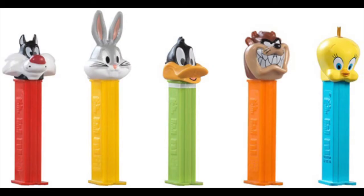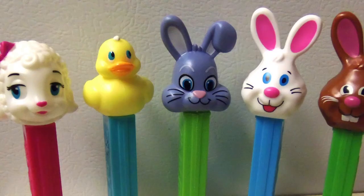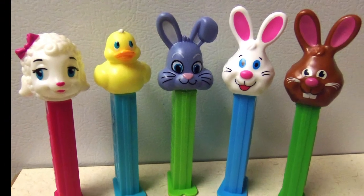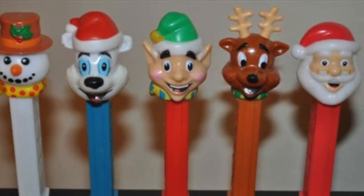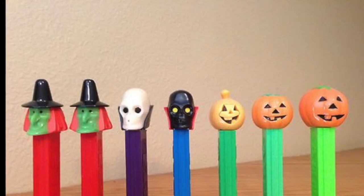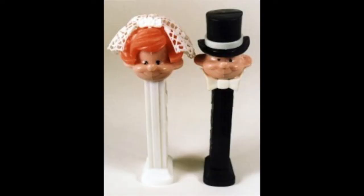Around 1955 they started to make licensed Pez dispensers — Mickey Mouse, Pink Panther, Looney Tunes — you name it. There's Pez for every holiday: Christmas, Easter. I even have Christmas ornaments that are Pez dispensers, and there's even Pez for your wedding. I gave one to my best friend for her wedding.